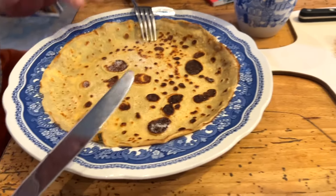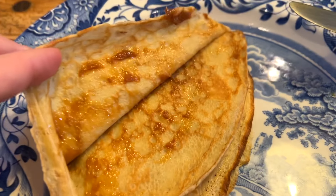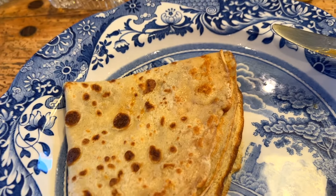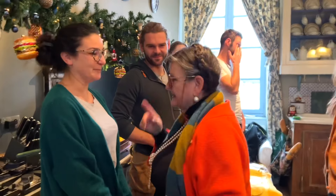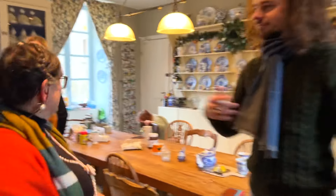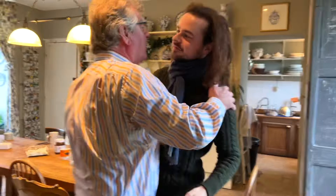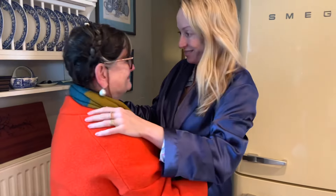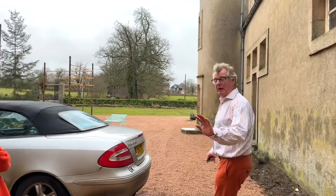I'm on to my second pancake. You've gone for lemon and sugar — a bit of a classic. I've gone for dulce de leche as my second one. I'm very restrained. Thank you Natty, I know this is very special.